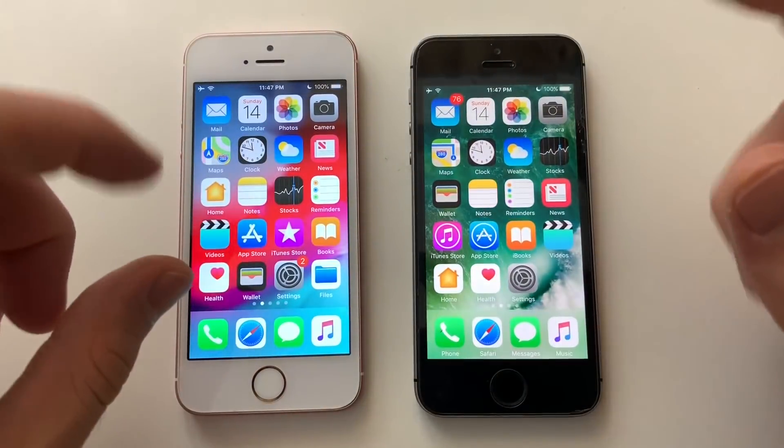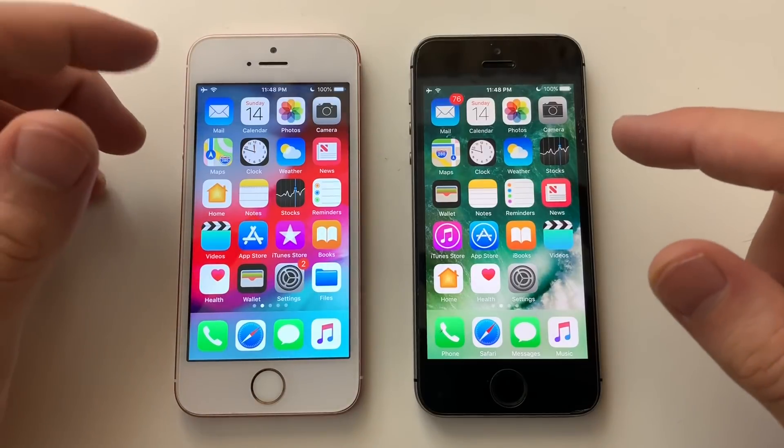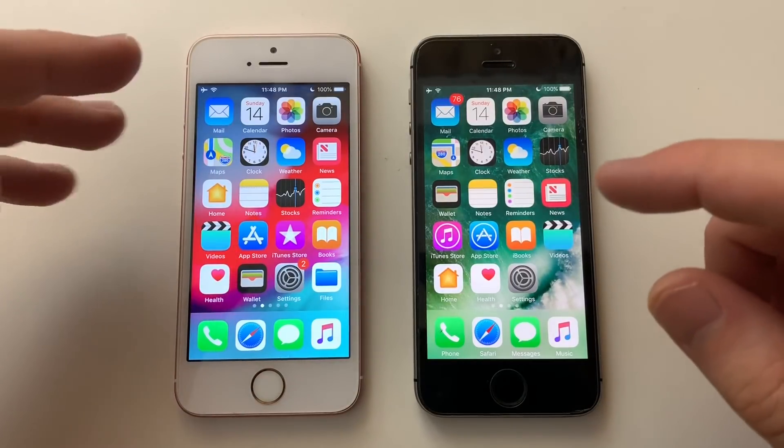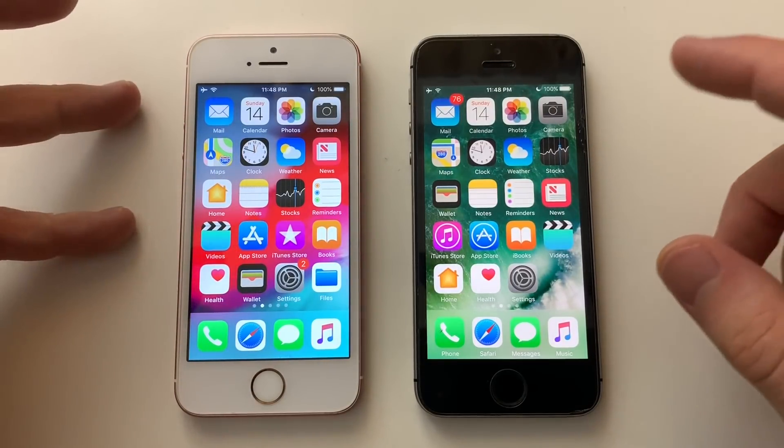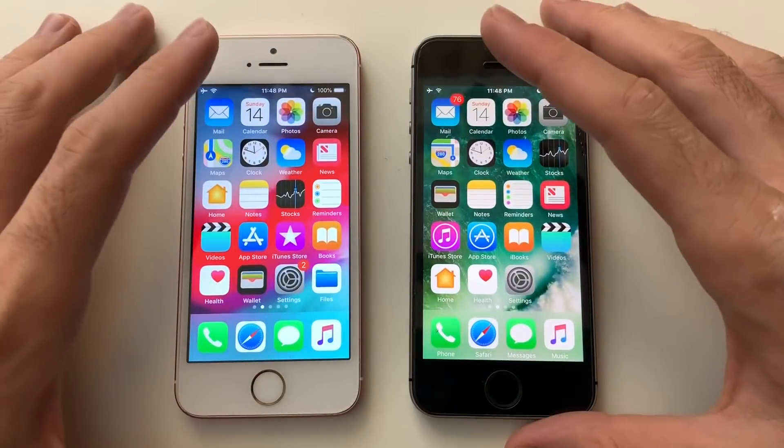Both phones here have nothing running in the background. I want to say this phone has a perfect battery, while the other has 87% maximum battery capacity. At the end I'm going to be showing the milliamps and how much each phone loses. Now let's start the test with Calendar.